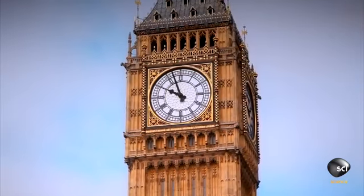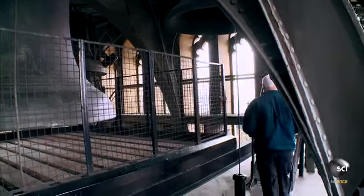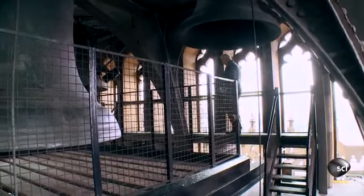Ian checks if Big Ben is on time. He gets an accurate reading of Greenwich Mean Time and then heads to the Belfry. It's currently almost 10 a.m. Will Big Ben chime on time?